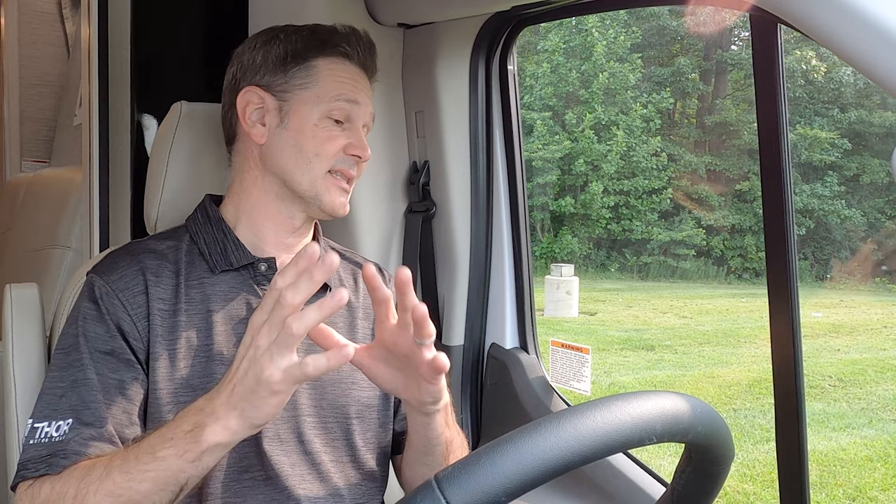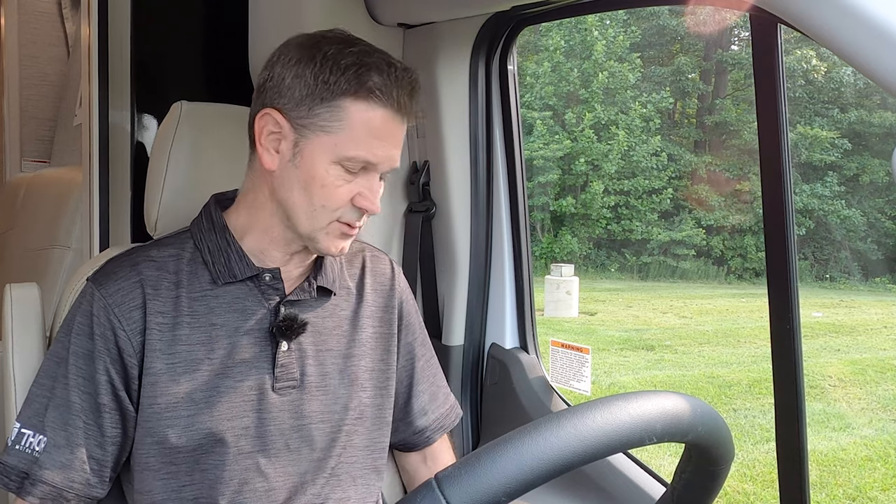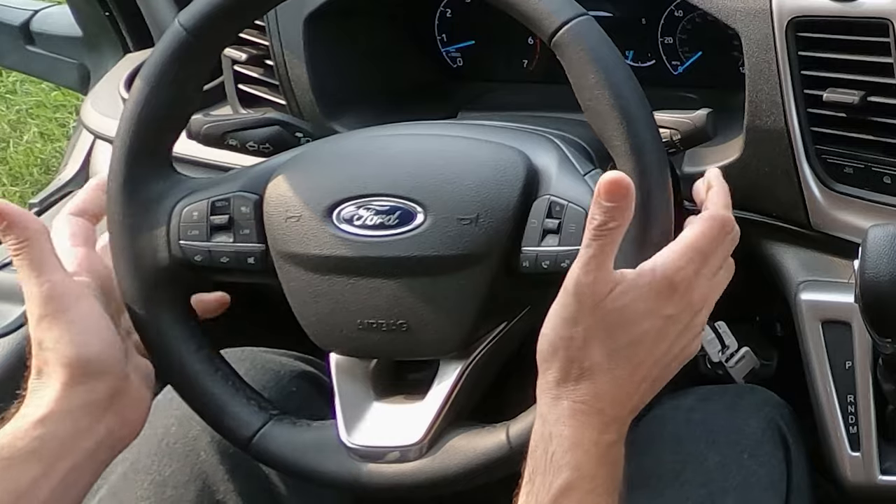One of my favorite parts of traveling in a Gemini all-wheel drive is getting to the next destination, because the cockpit is comfortable and it is packed with technology and safety features, which we will go over as we hit the road. First thing you're going to want to do is dial in the comfort of your seat — you have controls over here on the left-hand side, and a tilt and telescoping wheel so you can get the perfect fit for your adventure.